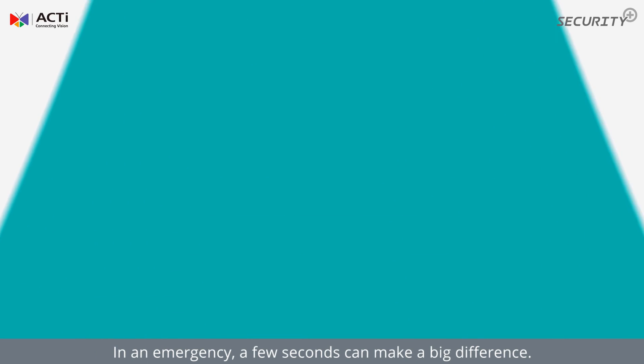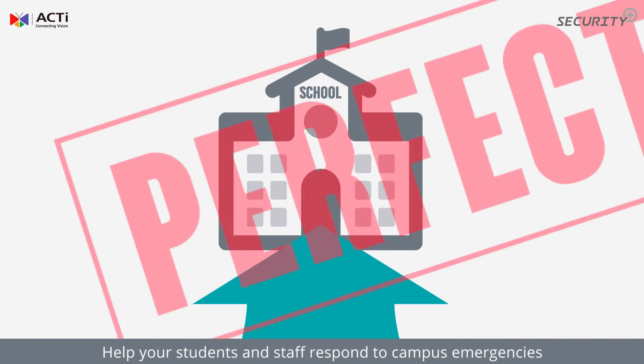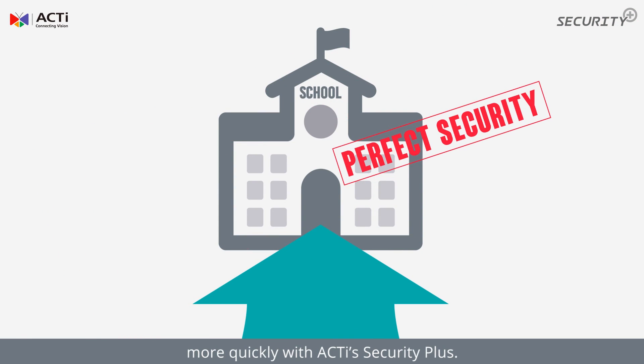School management can then enhance security at these sites to deter potential incidents from occurring in the future. In an emergency, a few seconds can make a big difference. Help your students and staff respond to campus emergencies more quickly with ACTI's Security Plus.